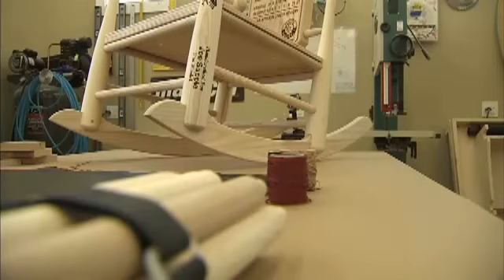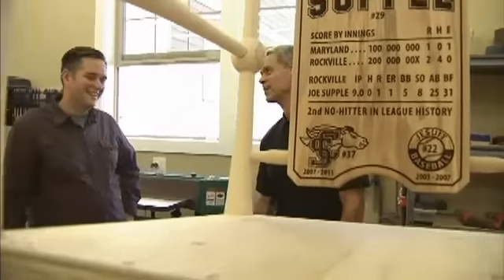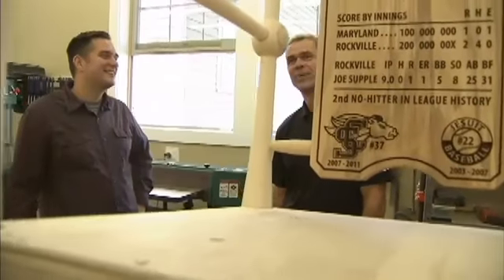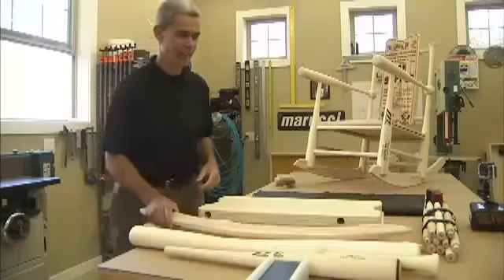Honestly, we've got as much engineering in that crate as we do the rocker itself. Even the week of delivery for the Rivera chair caused Supple some sleepless nights while his precision work was long-hauled across this great country. It's exactly how we shipped the one to Yankee Stadium, although we obviously held our breath for a week while it got there.